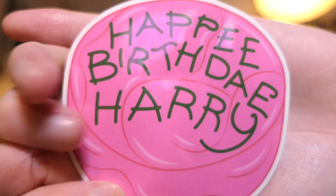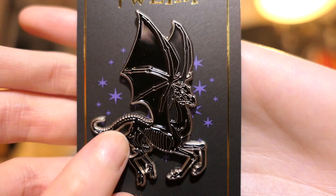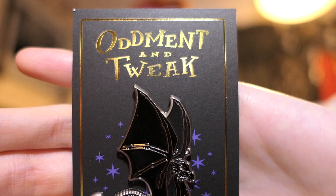The next one came in a plain package. This one came with a sticker — it's a 'Happy Birthday Harry' sticker with a cake. And the pin is the Thestral, and it is by Audiment and Tweak — I think that's how you say it. That's a pretty pin.